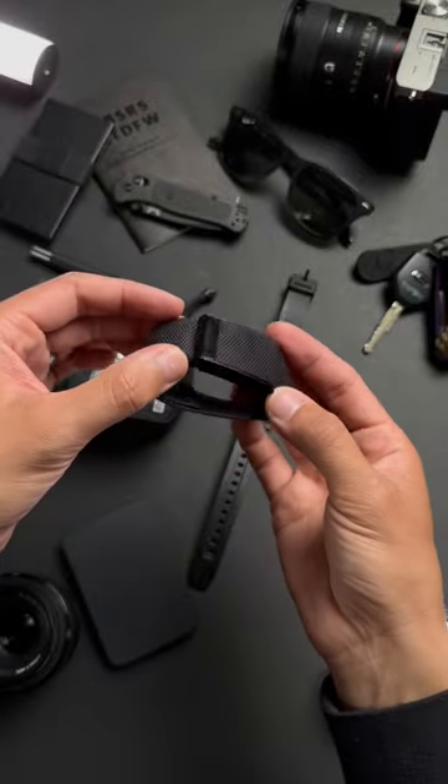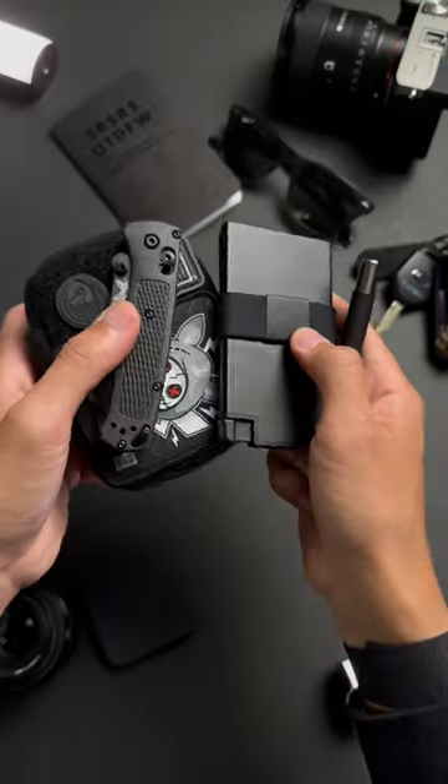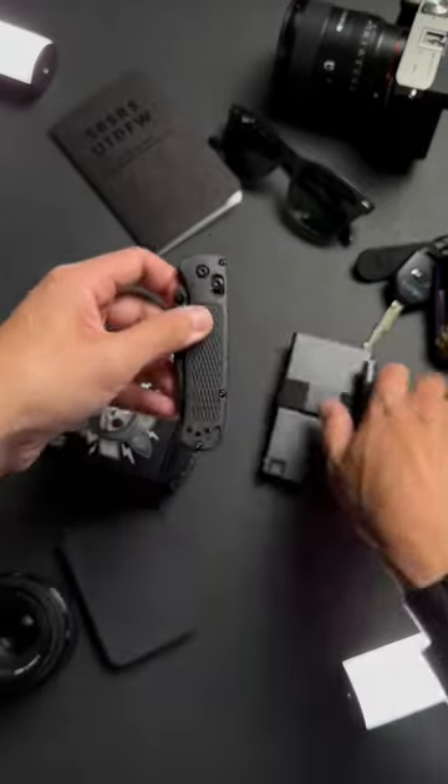The Whoop 4.0 fitness tracker — I never leave home without this one. Tag a friend who would love this Blackout EDC Loadout and subscribe for more Everyday Carry content.